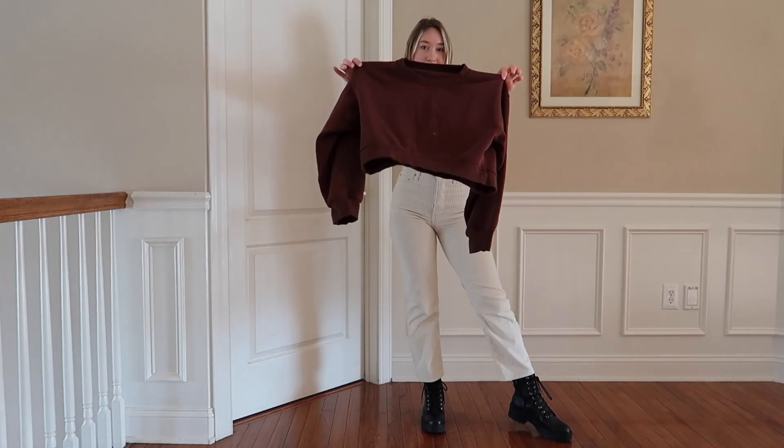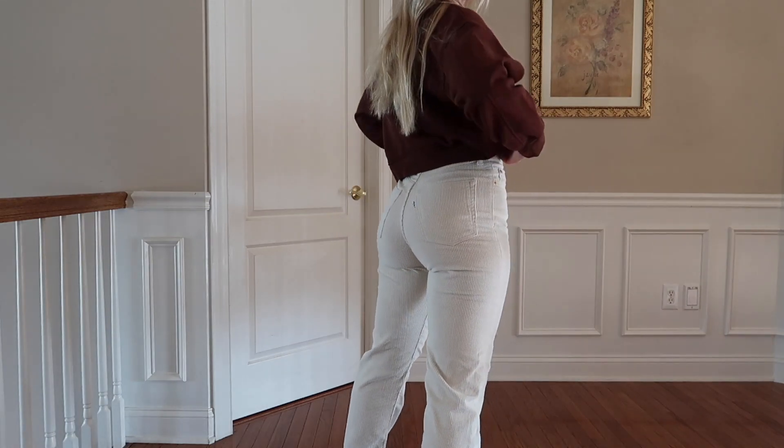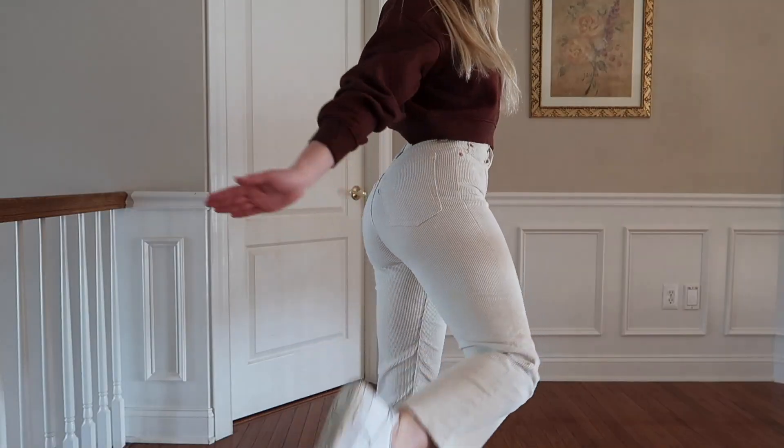With the corduroy pants, I threw on this cropped Zara round-neck sweater — it's actually more of a burgundy color. I got it off Poshmark and thought it was cute. I just threw on the Nike Air Force Ones again.